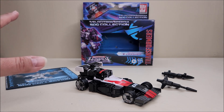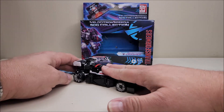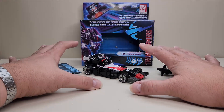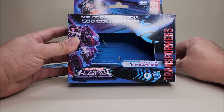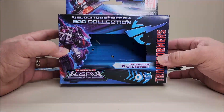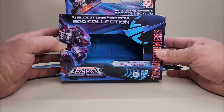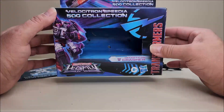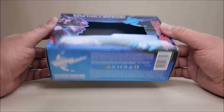Let's look at everything that comes included first, and then we'll talk a little bit about Crasher, because this is very exciting for me. She comes in that Speedia Collection box — and yes, I am saying 'she,' we'll get to that in a moment. She comes packaged in her vehicle mode with the open window, which I absolutely love. Please, let's just go back to all Transformers being packed in vehicle modes the way they should be.